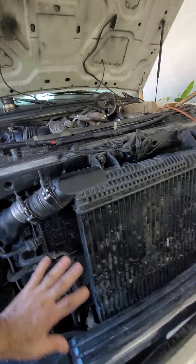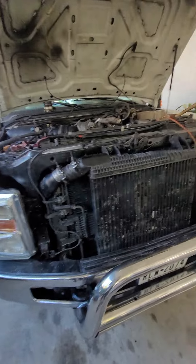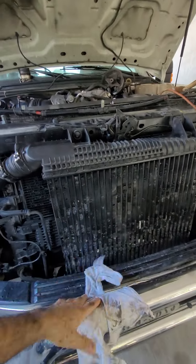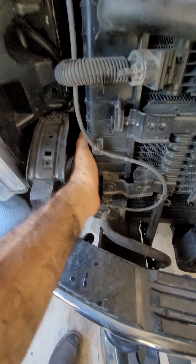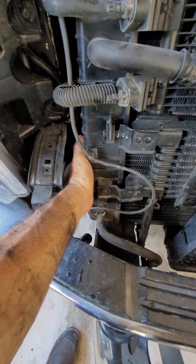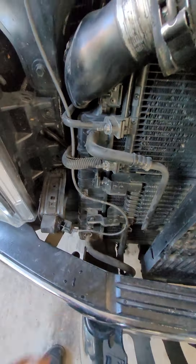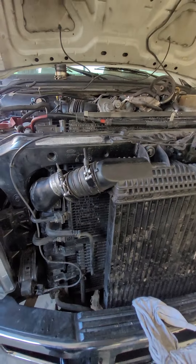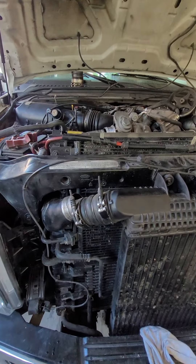Nothing was clogged — it sucked the rack real good, the air was flowing perfectly. But attached right here on the bottom part of the radiator, it was only warm, a little bit warm. That means the water is not circulating properly in the truck.